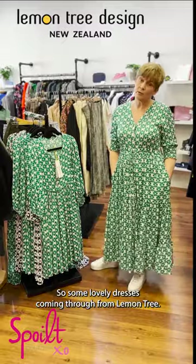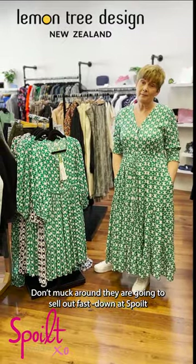Some lovely dresses coming through from Lemon Tree. Don't muck around — they're going to sell out fast down at Spoiled.